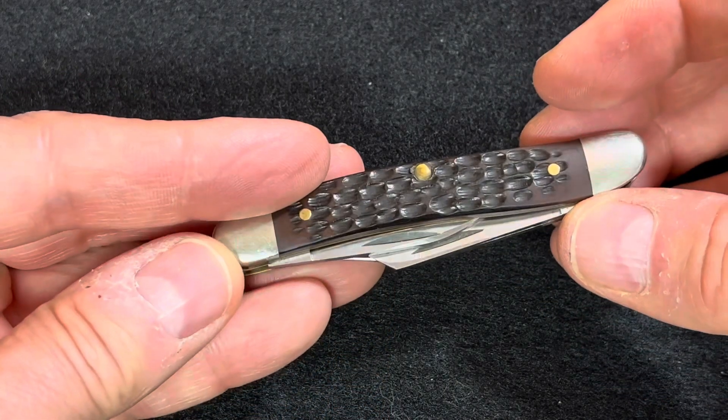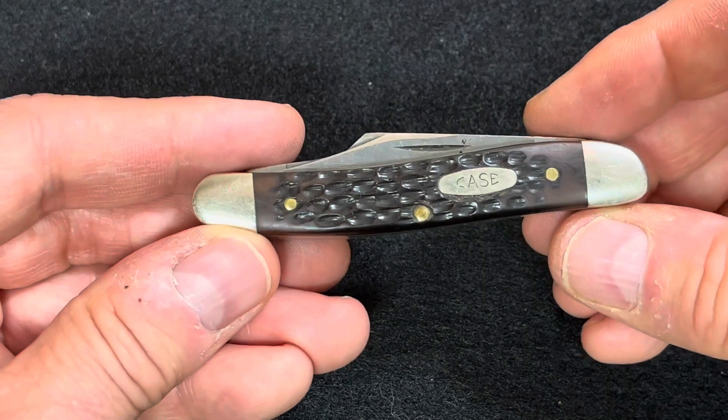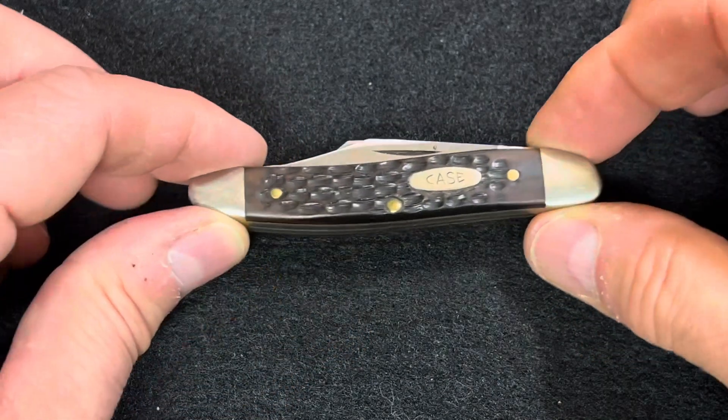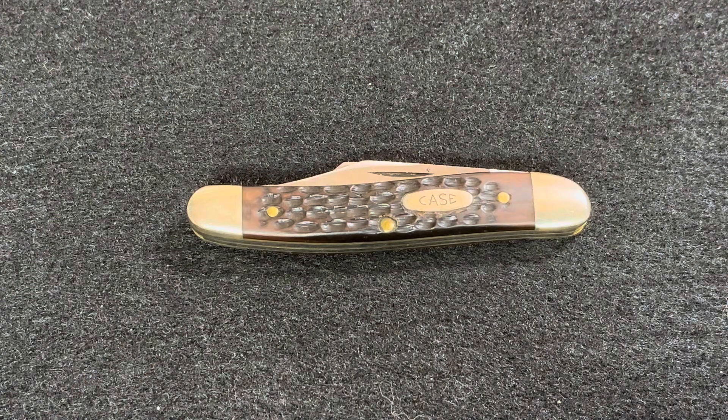I gave it a good sharpening and a good oiling. I'm not going to say it's as good as a new knife, but I've really enjoyed carrying it and it's come in really handy this week.